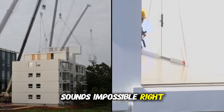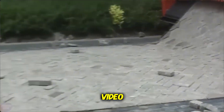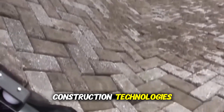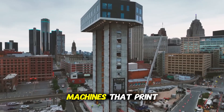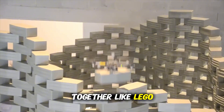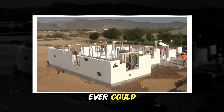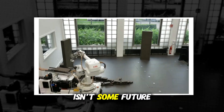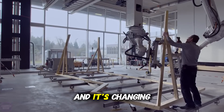Sounds impossible, right? But it's not science fiction — it's happening right now. In this video, you're about to discover the mind-blowing construction technologies that are flipping the building industry on its head. We're talking about machines that print houses, modular giants snapping together like Lego, and smart systems working faster than teams of workers ever could. And no, this isn't some future fantasy — it's very real, very now, and it's changing everything.